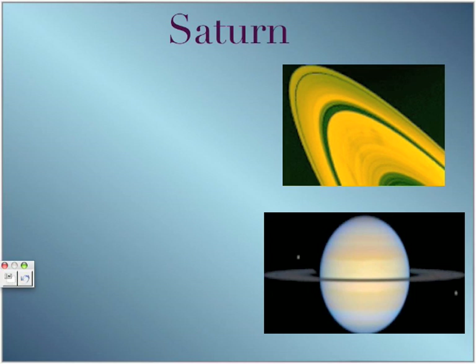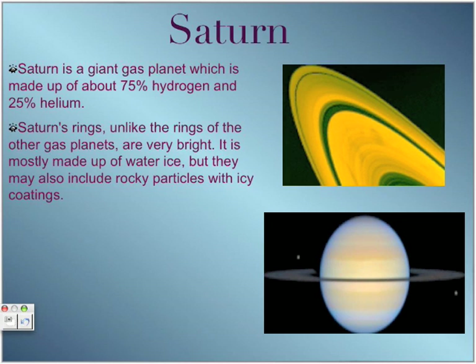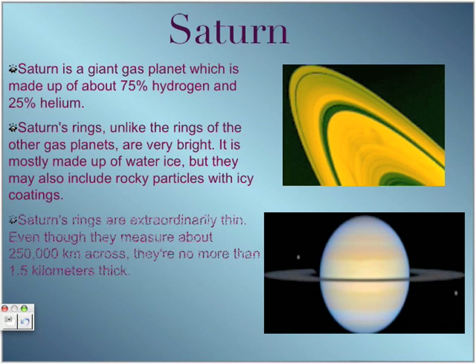Saturn is a gas giant made up of about 75% hydrogen and 25% helium. Its rings, unlike the rings of other gas planets, are very bright because they are made up of water ice and other frosty particles with icy coatings. However, Saturn's rings are extraordinarily thin.